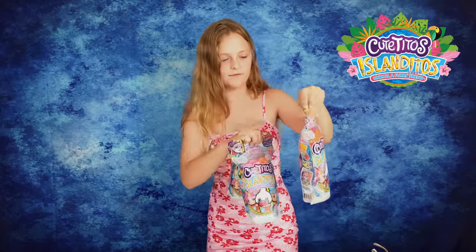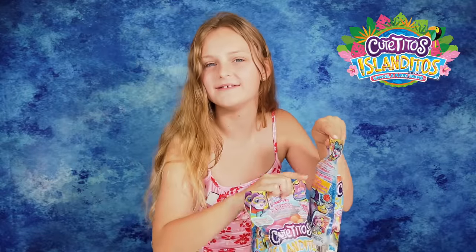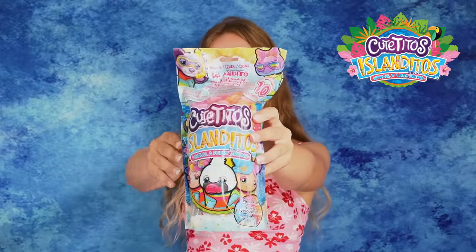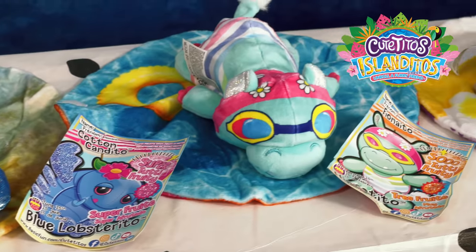We have Tutti Frutti, Super Tutti Frutti, and we have not one, not two, but three of these awesome Cutie Toes. Let's get them open! Wow guys, I've just opened them and they are so cute, let me show you.